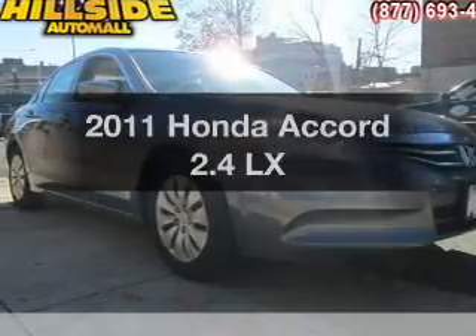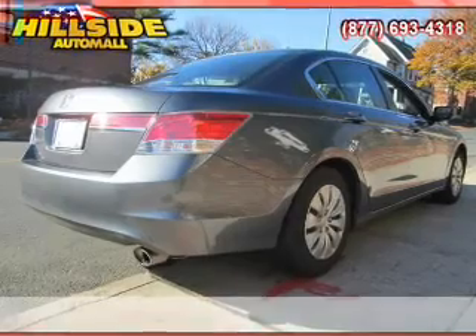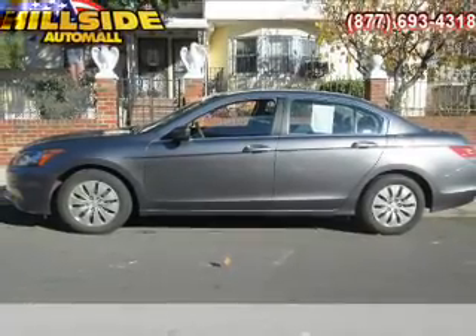Introducing the 2011 Honda Accord. Everything you need under one roof with this great vehicle. With an efficient four-cylinder engine, the powertrain includes front wheel drive, driven by a five-speed automatic transmission.